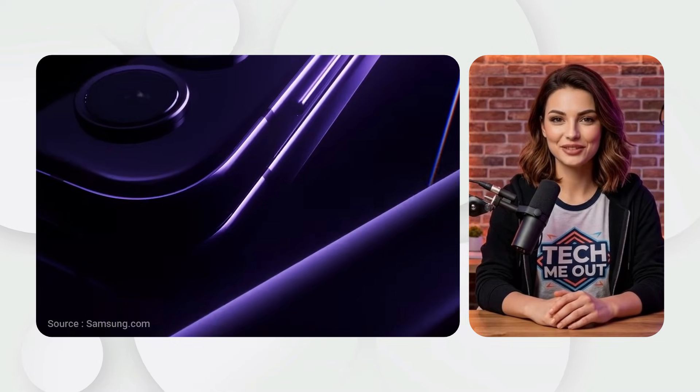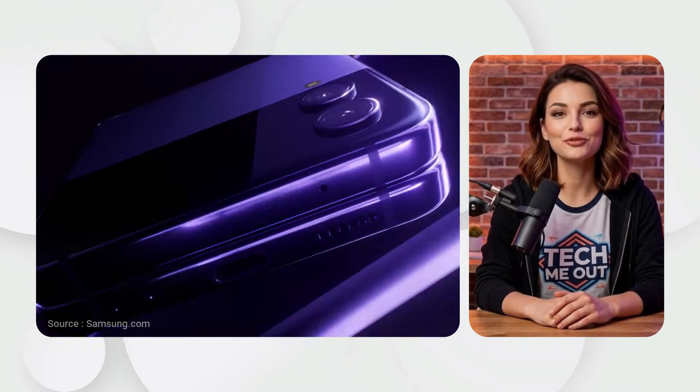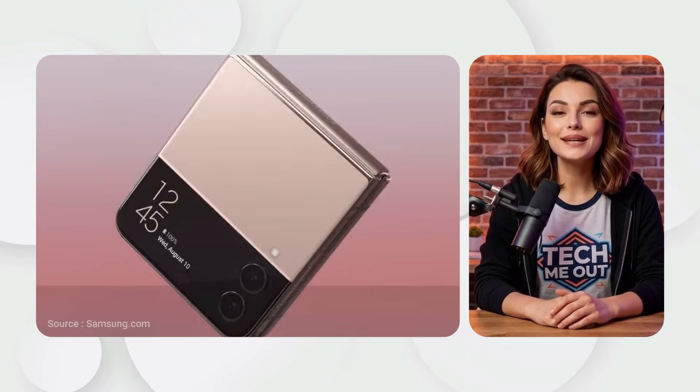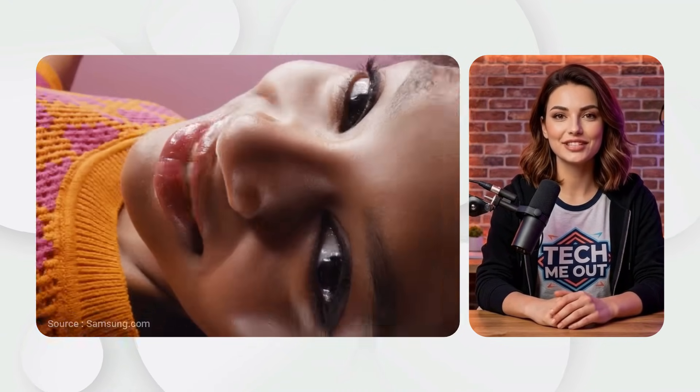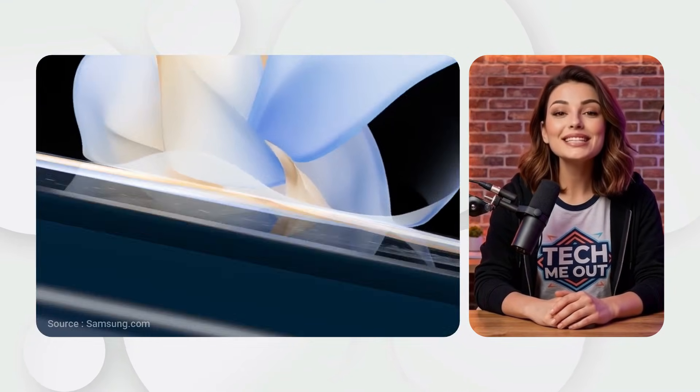Samsung Galaxy Z Flip 4, 2022. For the Z Flip 4, Samsung focused on battery life and the camera. It got a larger 3,700 mAh battery, faster charging, and a better main sensor for brighter photos in low light.